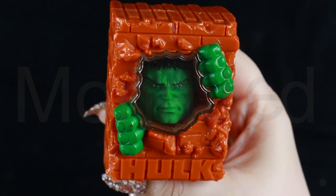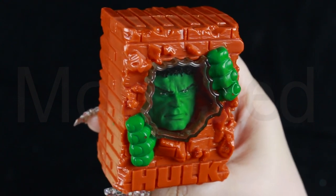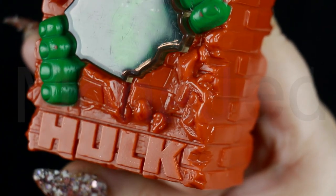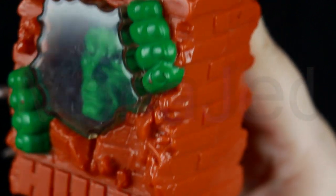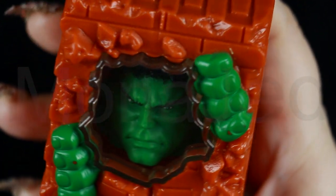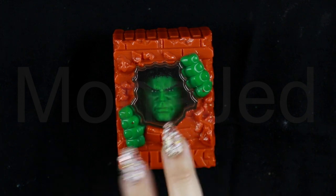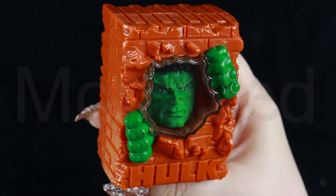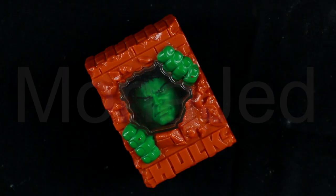Overall, the Hulk collector's item has amazing likeness to the comics and on-screen character. The brick wall portion of the item is also very nicely detailed with bits of broken brick, debris and other damage sculpted in, as well as the Hulk's hands breaking through the brick wall, giving it a very dynamic and realistic feel. In conclusion, a very well made item and great gimmick mechanism to warrant collecting this particular one.